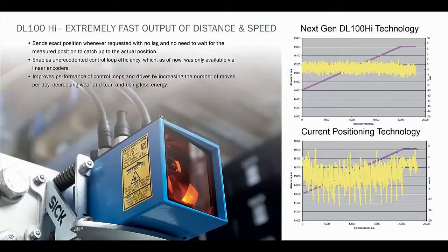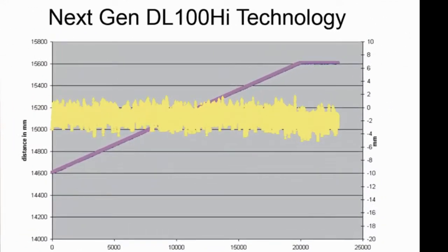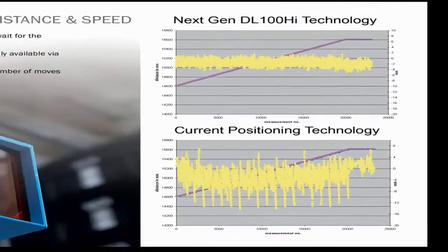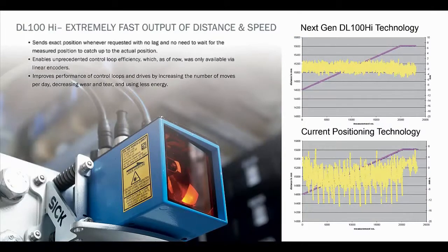Now let's contrast the typical jitter of current positioning systems with the next generation DL100 system. The DL100 position information can now be 100% synchronous to the PLC requests, meaning every PLC request results in a new position and speed value, which dramatically improves the performance of control loops and drives, in turn increasing the number of moves per day, decreasing wear and tear, and using less energy.